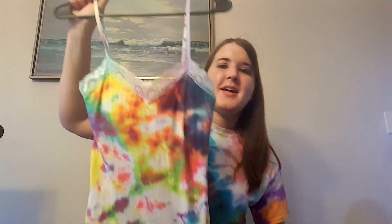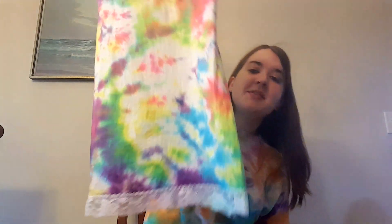Every year I tie-dye some things, and I thought I would show you guys this tank top. A lot of people don't realize that you can dye tank tops with the lace on them.